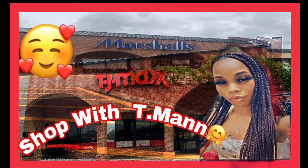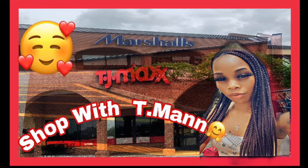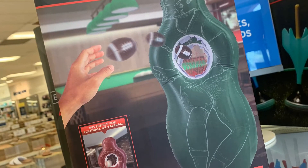Hey guys, thanks so much for coming back to shop with T-Man. Today we're going to be going through Marshals and TJ Maxx. Like my kids will say, let's go!